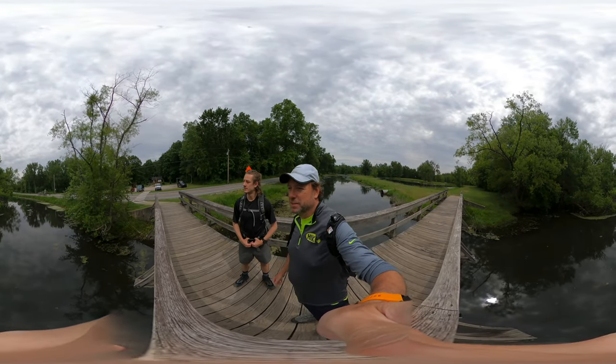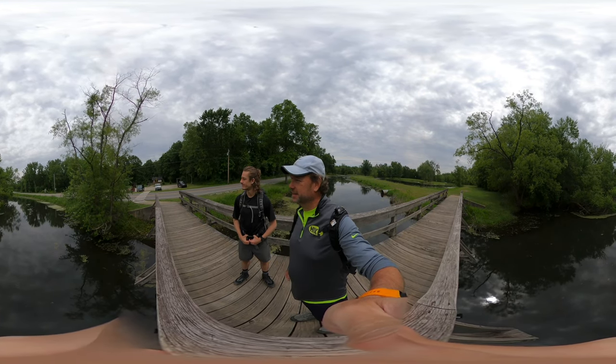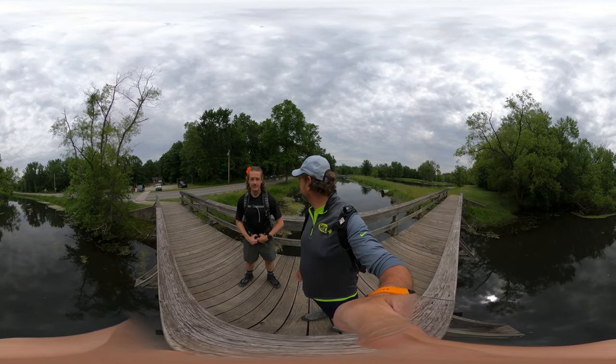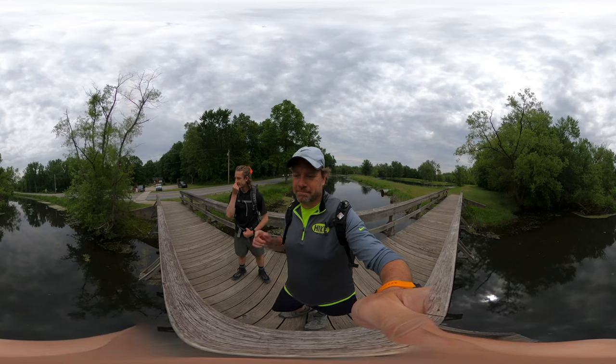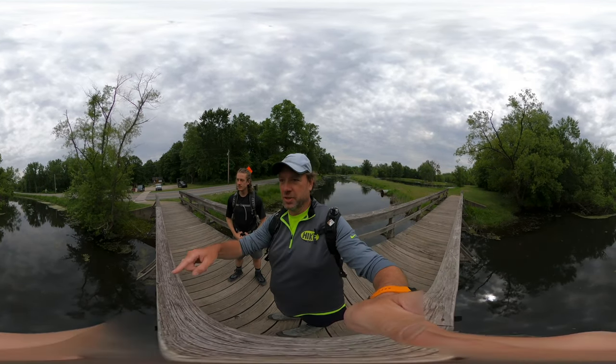Hey, look at that — good biking crew. So don't get confused: don't cross the bridge at the beginning. You actually go down the highway farther.